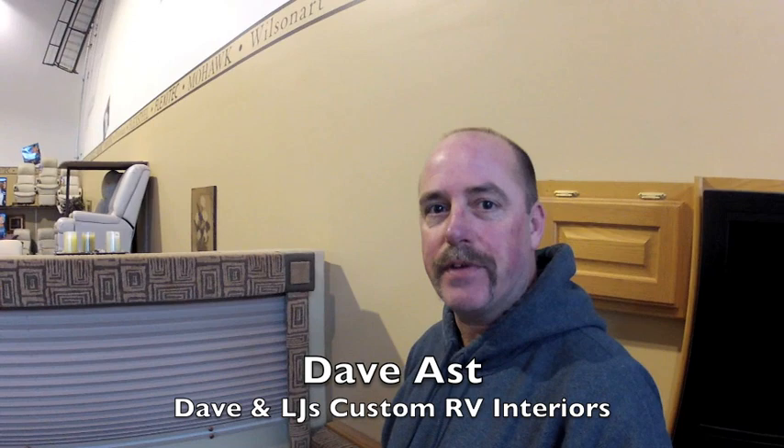Hi, this is Dave with Dave and LJ's RV Interior Design. One of the more common questions that we get here at our store is: what is a nice replacement for the traditional pleated day-night shades?